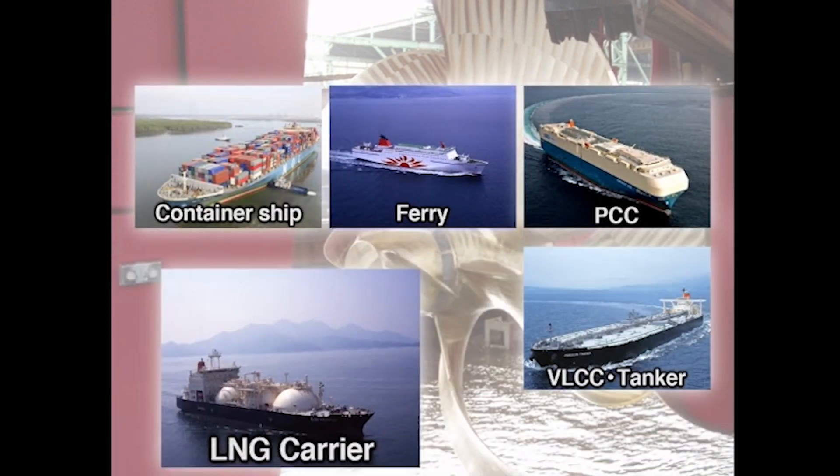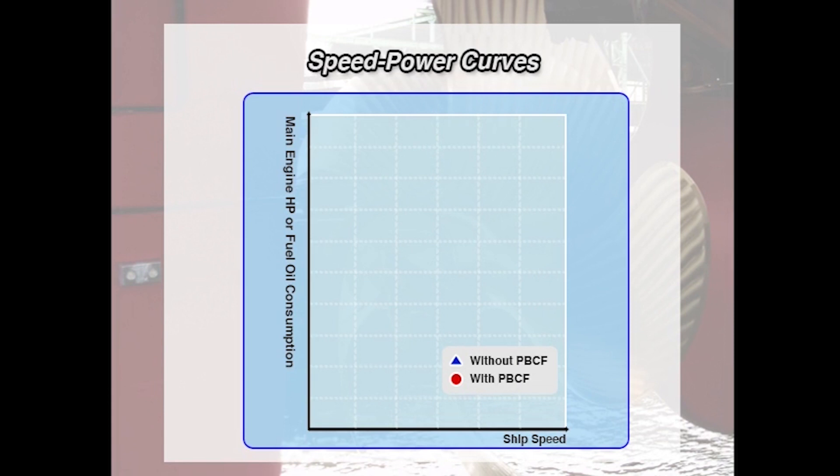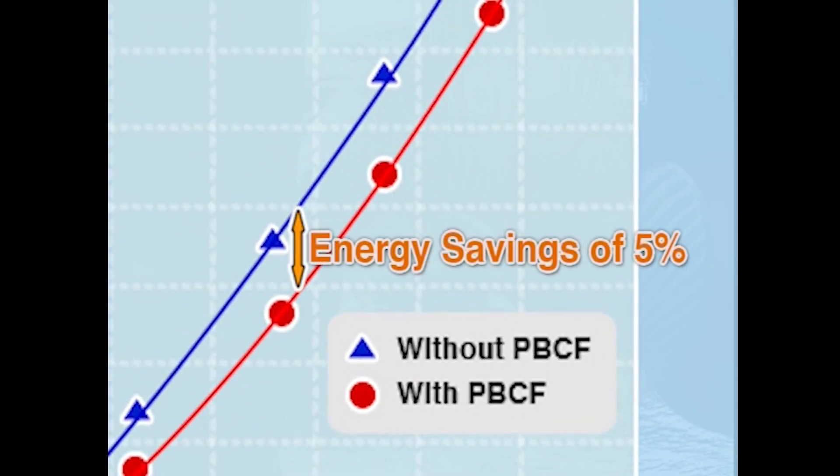Now, let's visualize the PBCF effect. We have analyzed more than 100 actual vessels, both small coastal ships and large ocean-going vessels, based on their sea trial results and actual voyage data. This graph shows speed power curves. The blue line shows vessels without a PBCF, and the red line shows vessels with a PBCF. With a PBCF, less main engine output is necessary to achieve the same speed. That means the engine consumes less fuel, and the PBCF achieves an energy saving of about five percent. And at the same horsepower, the vessel speed increases by about two percent.